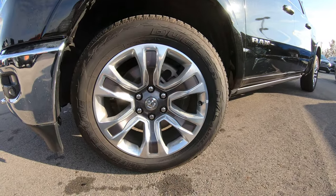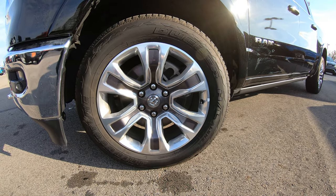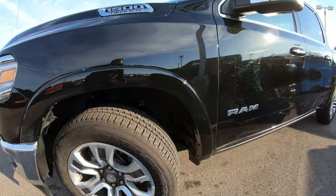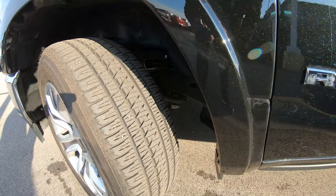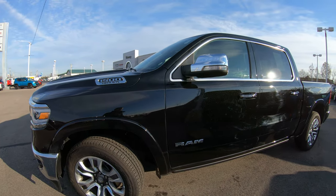Very nice factory rims wrapped in really nice Bridgestone tires — just a great combo with plenty of tread depth left, as you can see. Obviously with that 12,000 miles on it, you should have another 30,000 miles on those tires.